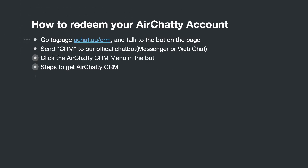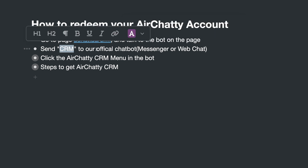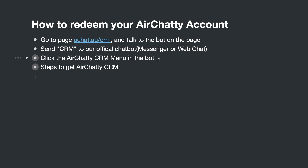There are three ways to redeem your HRT CRM account. First, go to uchat.au/crm and talk to the web chat on that page. You can also send the 'CRM' keyword to our official chatbot via Messenger or web chat to trigger the flow. We also recently added the HRT CRM option in the bot menu — if you don't see the menu, delete the conversation and re-engage with the bot.